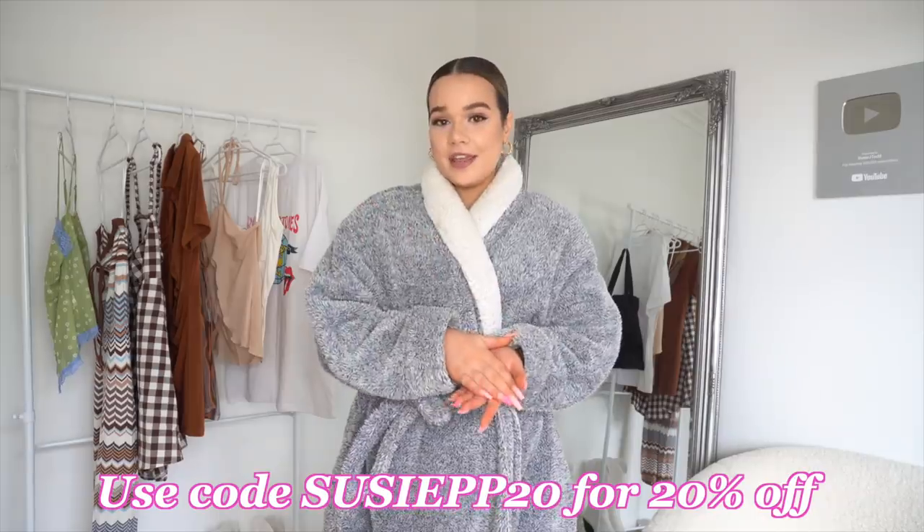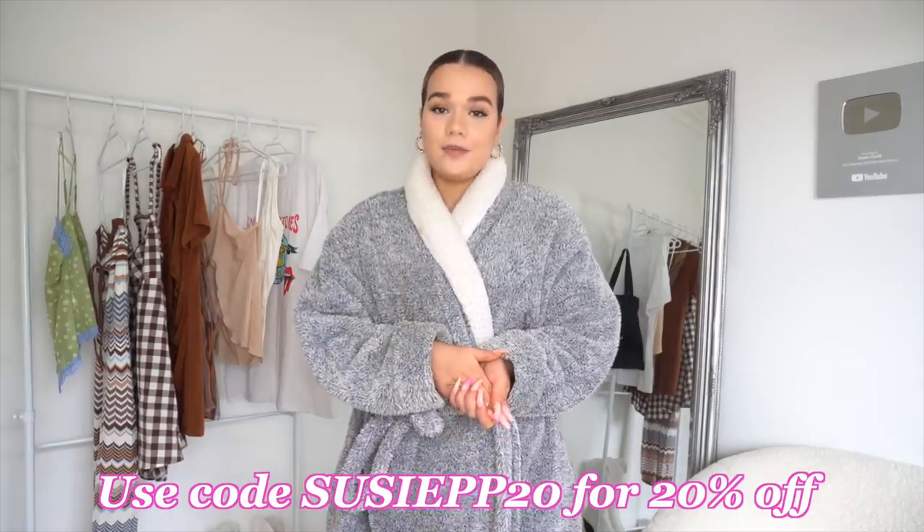Everything I got today I got in a size Australian 14, except for a couple of items that I did size down in because they didn't have stock in my size. If that's the case, I'll let you know.